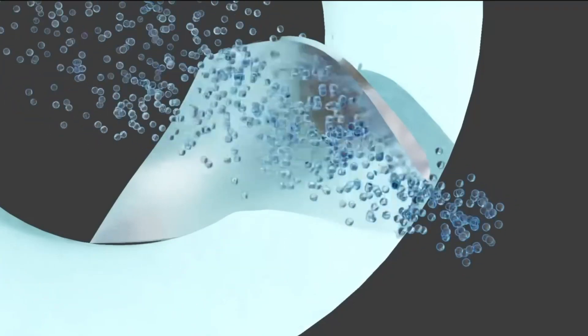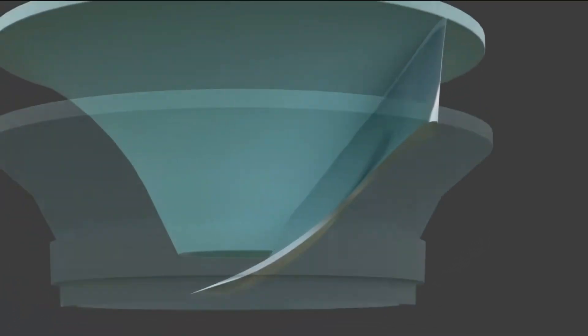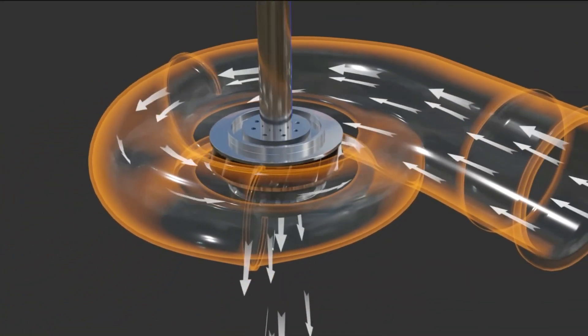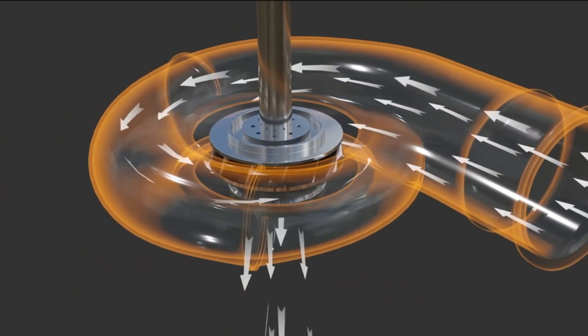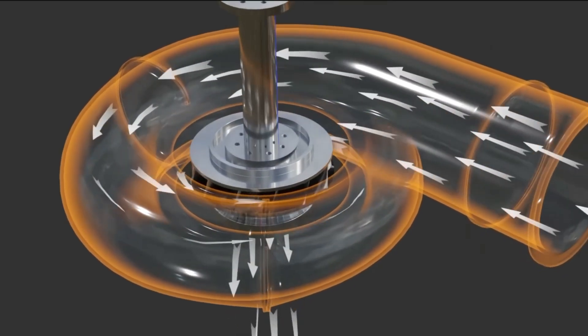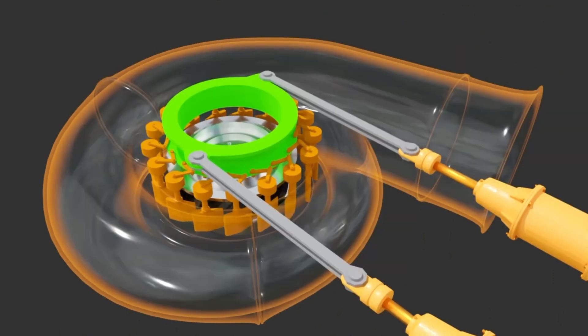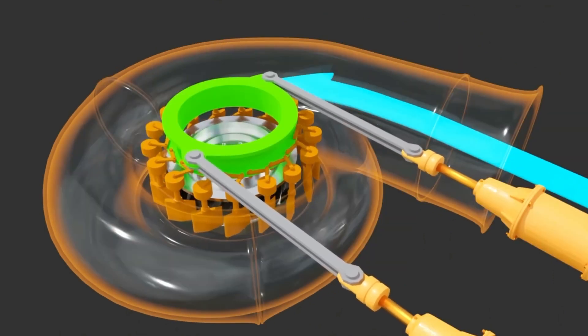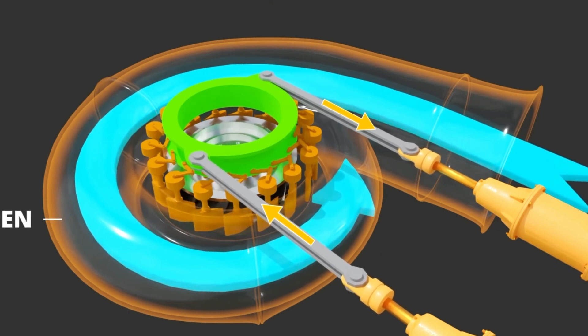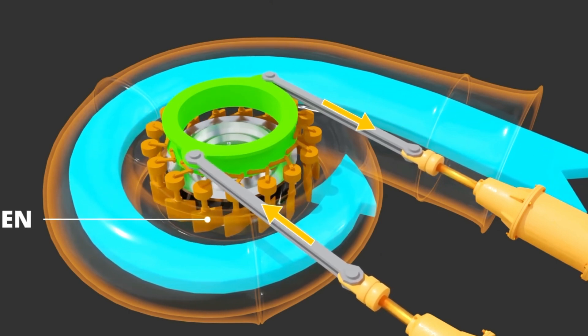But the elegance of the Francis Turbine lies not only in its operation, but also in its design. The spiral casing, a testament to precision engineering, orchestrates the fluid flow, ensuring maximum efficiency and minimal energy loss. Meanwhile, the adjustable guide vanes grant engineers the power of control, allowing for precise regulation of the turbine's output across a spectrum of operating conditions.